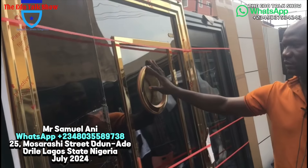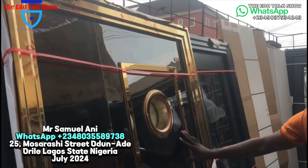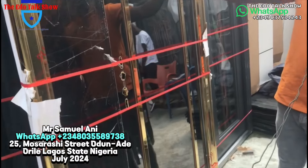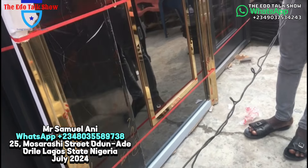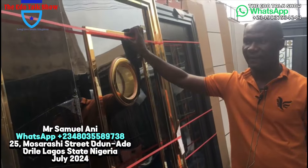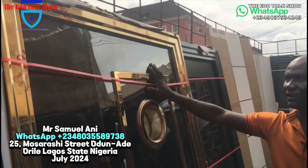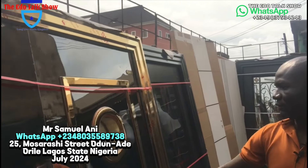This one is also available in different designs and is good. We have four feet and three feet available. The four feet goes for six hundred and eighty thousand. The three feet is going for five hundred thousand.